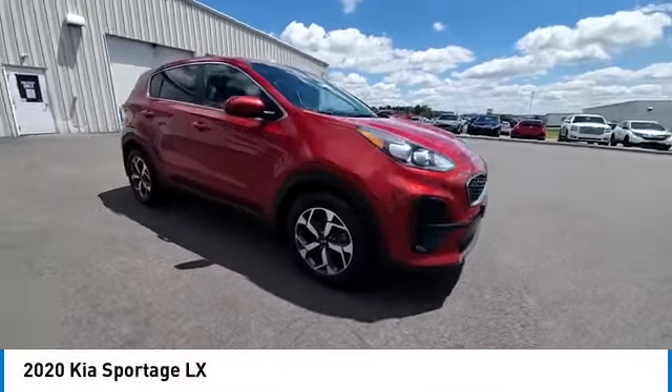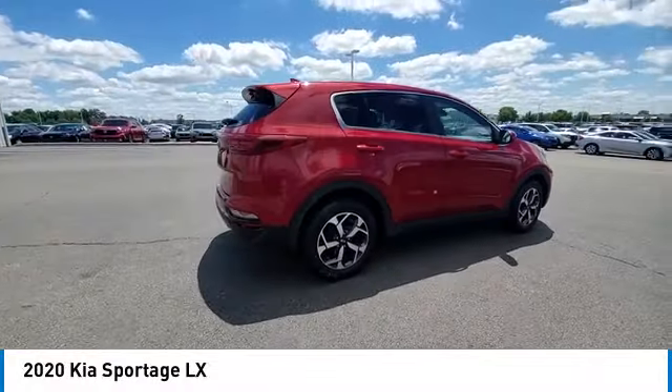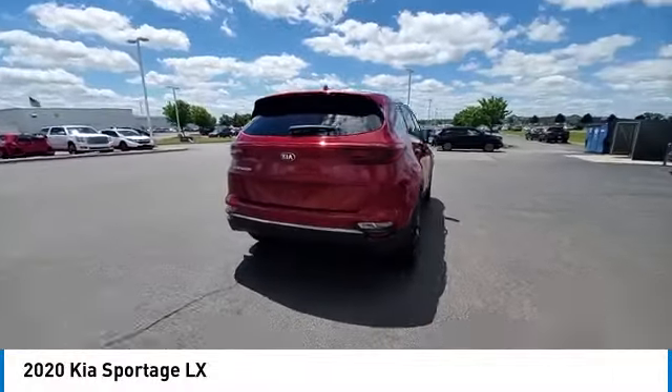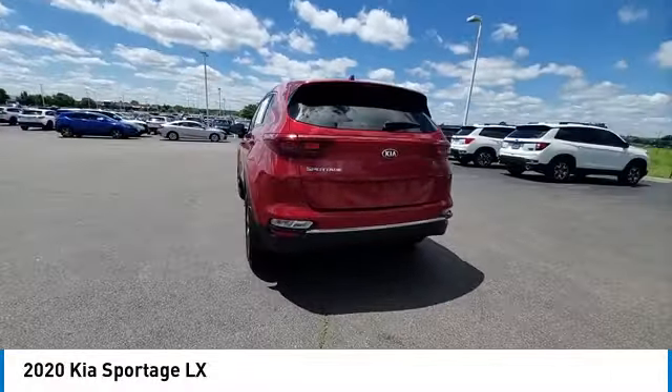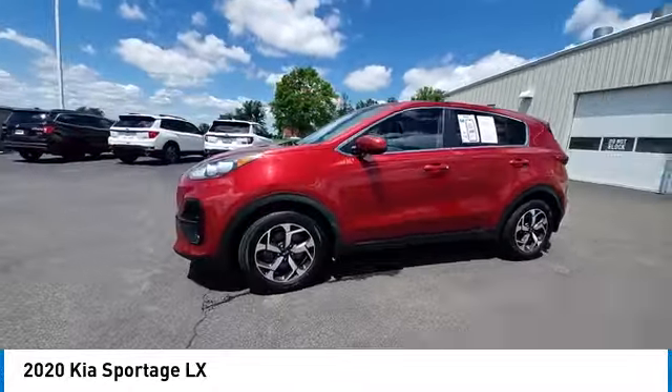We are pleased to show you the 2020 Sportage. With its sleek and stylish exterior and its roomy, feature-laden interior, the Sportage both looks good and performs well on the road. This vehicle has less than 60,000 miles.